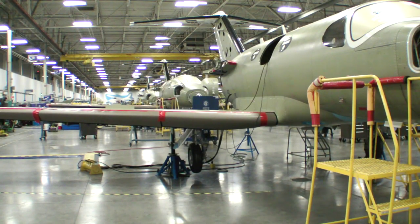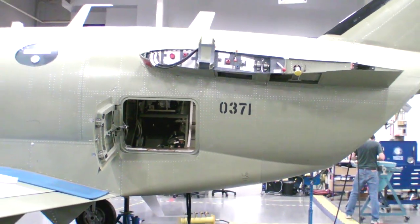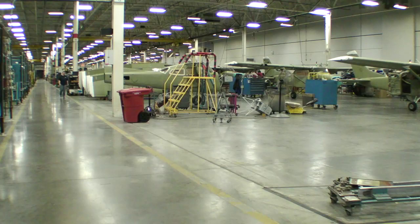Right now, today, we have unit number 371 ready to go out the door of the assembly building. In consolidating the production lines for the 172, 182, and 206, we took out a lot of inventory. What used to be work that consumed a building over a quarter million square feet in space, we now do in about 40,000 square feet of space.